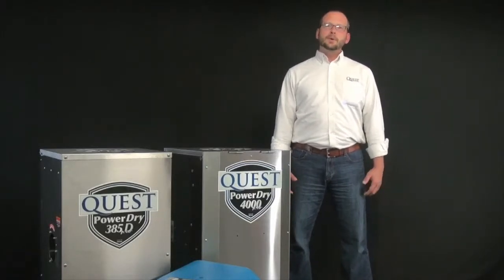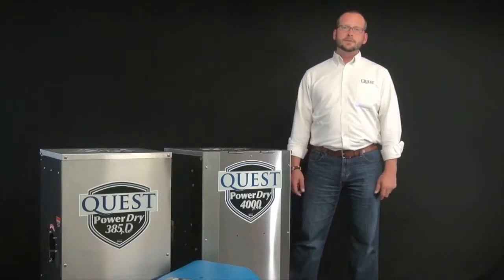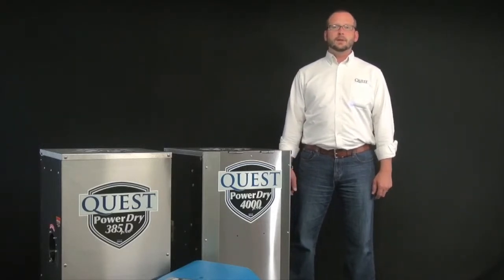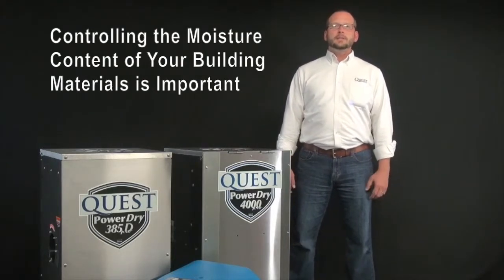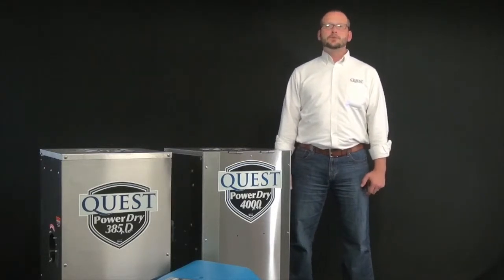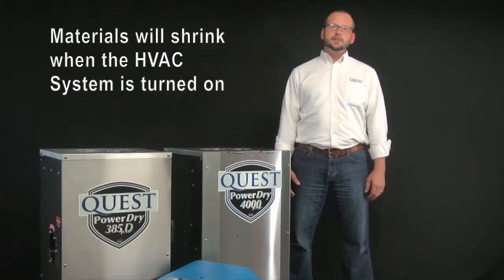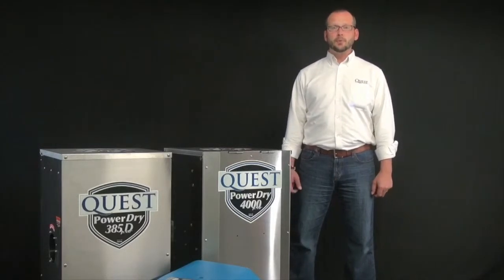Once an envelope has been created around the structure, it's important to begin considering these factors of temperature, humidity, and air quality. Controlling the moisture content of your building materials is important in helping to avoid the costly repairs of nail pops, gapping hardwoods, cracks in joint compound, and final finishes, as these materials would traditionally shrink once the HVAC system was turned on to an equilibrium point.